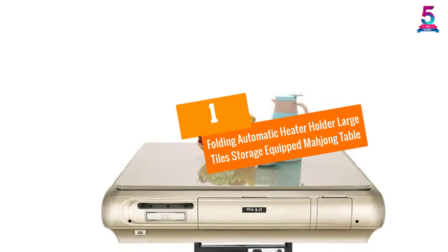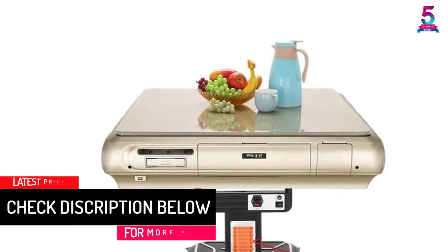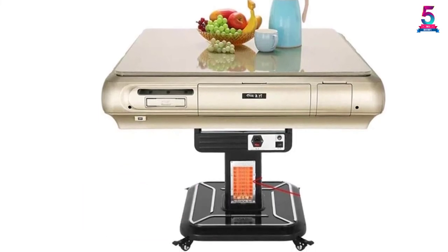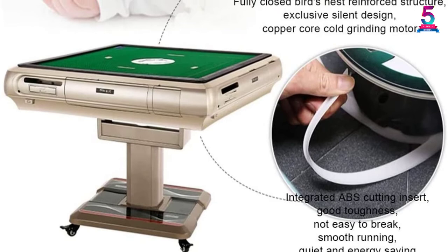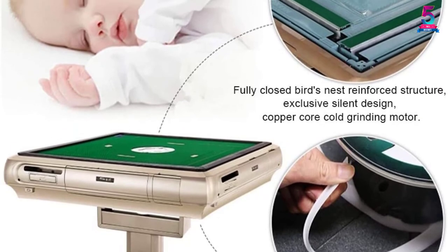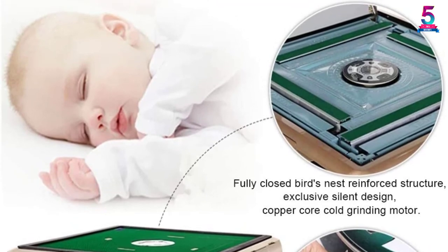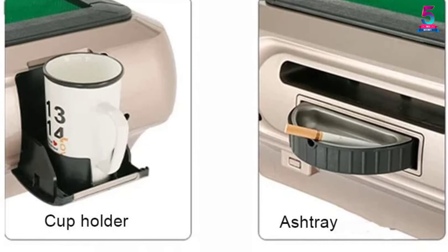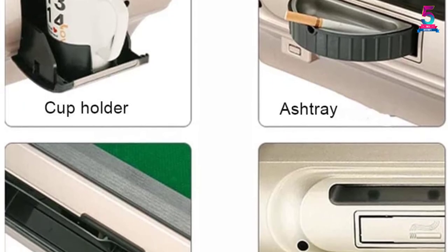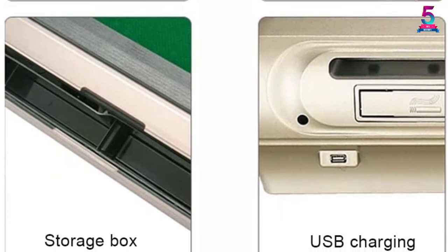At Number 1: the Folding Automatic Heater Holder Large Tiles Storage Equipped Mahjong Table. This automatic mahjong table is a modern product integrated with advanced innovations, making the stages of game preparation much faster and more convenient. The surrounding paint and cover are made of premium ingredients, so you will not have to worry about scratches or mold. In addition to its gaming advantages, this product is also popular for its great versatility — you can place coffee cups, teacups, and juice glasses on the table. Moving the table to the desired position will not take too much time thanks to its compact and lightweight design.